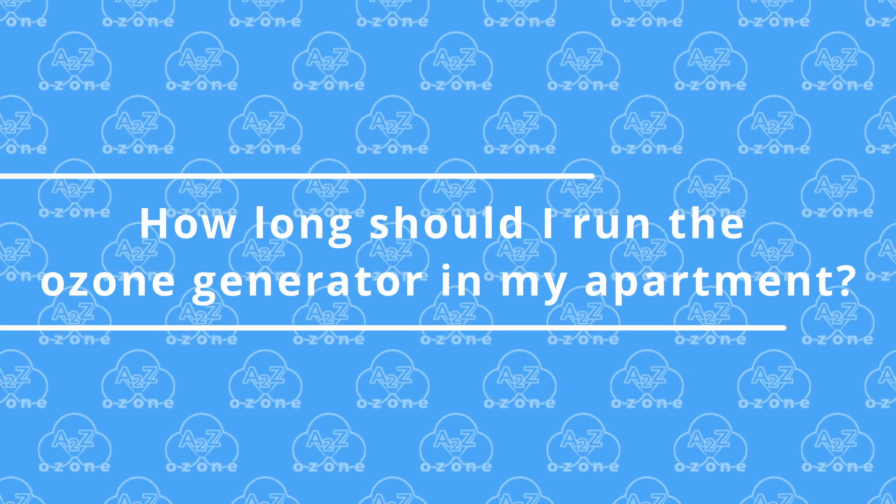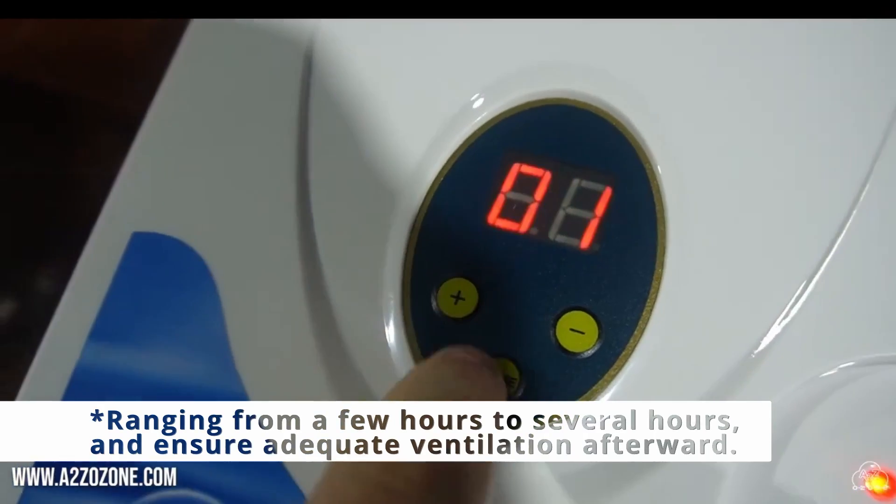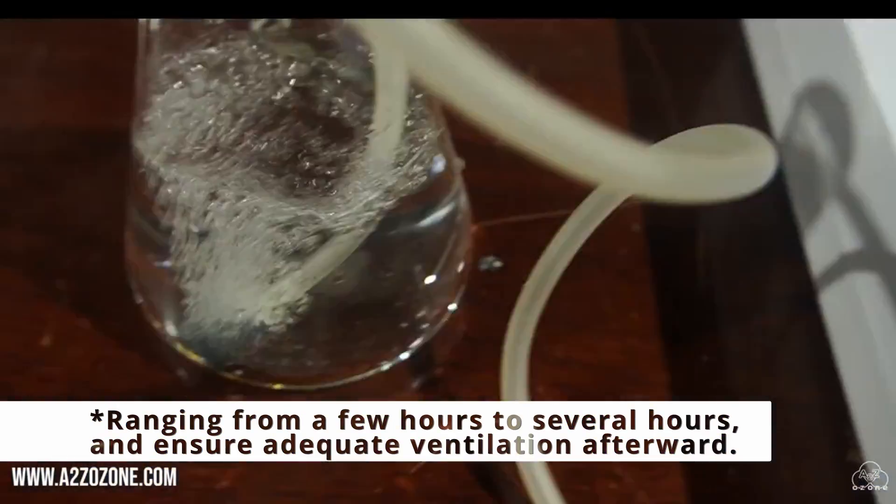Number 3. How long should I run the ozone generator in my apartment? The duration depends on the size of your apartment and the ozone generator's capacity.